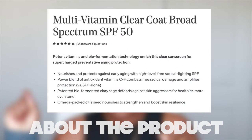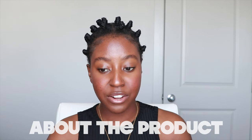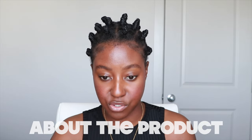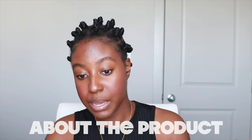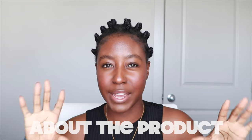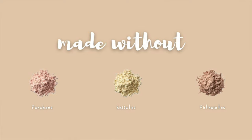Let's talk a little bit about the product. Here are the claims. On the website, it says potent vitamins and biofermentation technology enrich this clear sunscreen for supercharged preventative aging protection. It says it's supposed to nourish the skin and protect against early aging with high level free radical fighting SPF. It has a powerful blend of antioxidants, vitamin C to F, that combats free radical damage and amplifies protection — the combination of antioxidants and vitamins is supposed to supercharge its free radical fighting ability. It also has a patented biofermented clary sage that defends against skin aggressors for healthier, more even toned skin, and omega-packed chia seeds that nourish and strengthen the skin and boost its resilience.